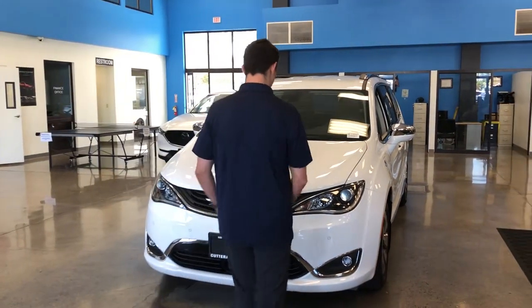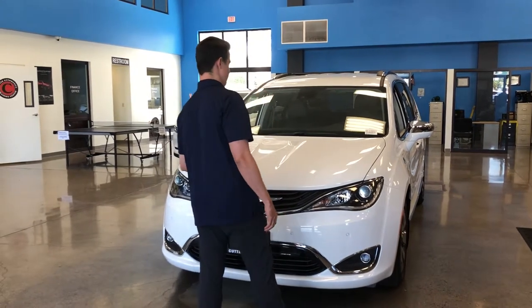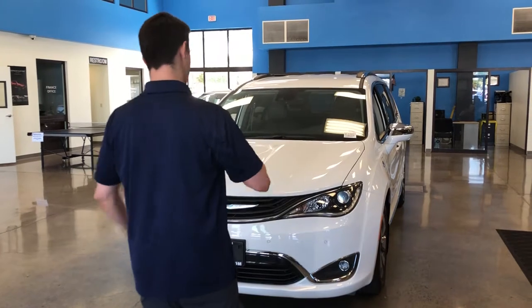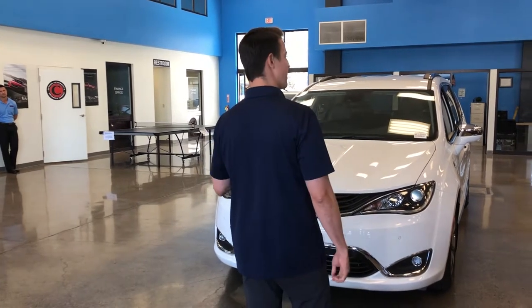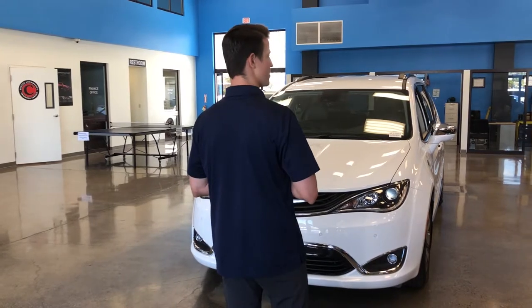This vehicle also comes with front and rear cross-path detection. So if anyone runs out and you don't see them or they come out too fast before you can hit the brakes, it'll go ahead and hit those brakes for you — preventing you from hitting a neighbor's pet, or even worse, a child.